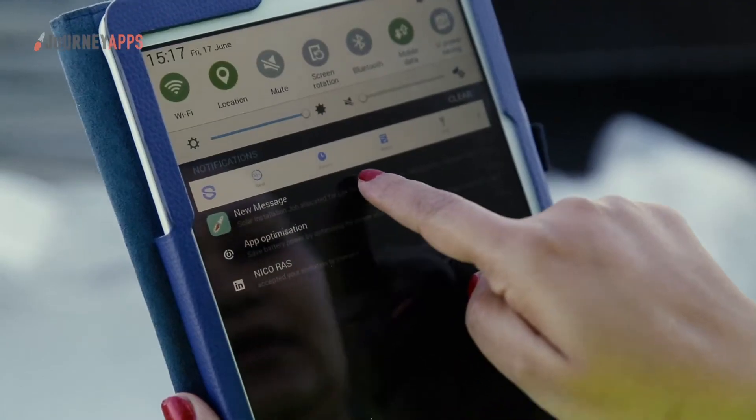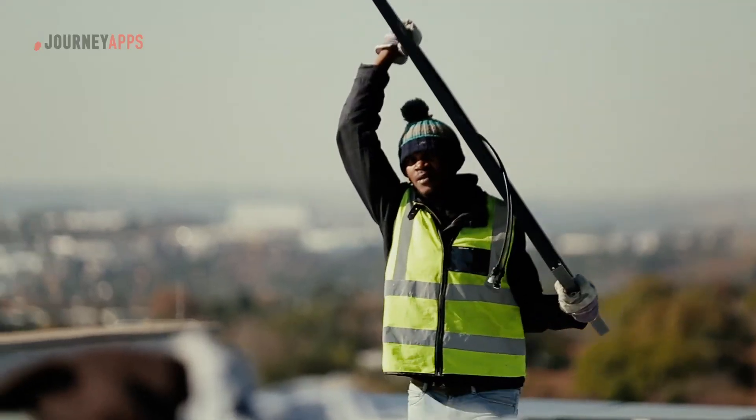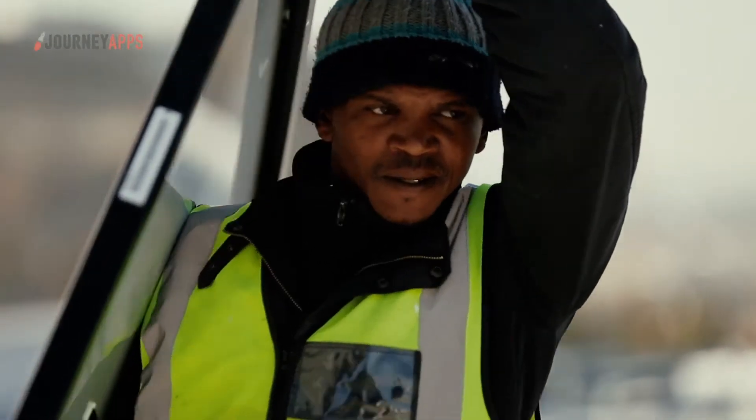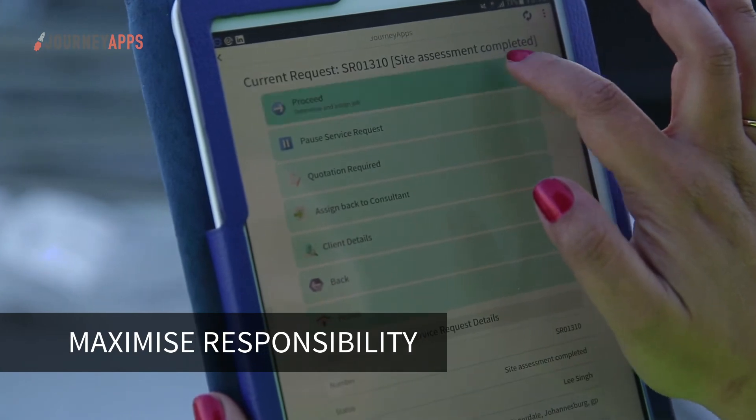Automated email alerts and push notifications are sent to the assigned custodian for each phase of a job, whether they are busy with sales consultations or post-installation support. At any point, we know where our opportunity is in the pipeline as well as who is responsible — whether an internal employee or external contractor.